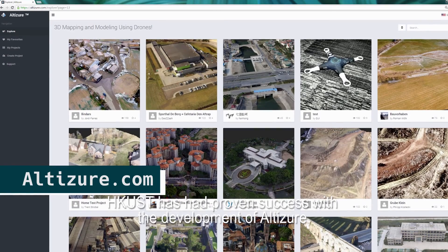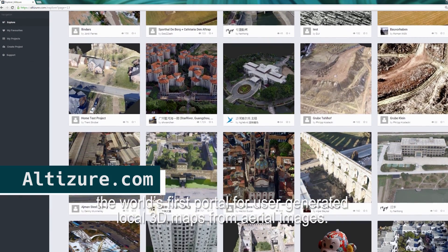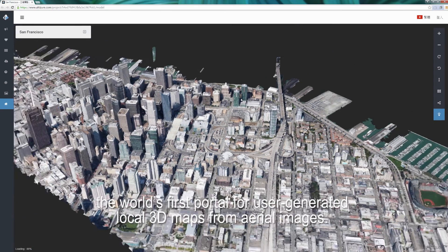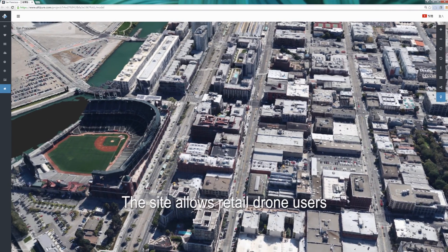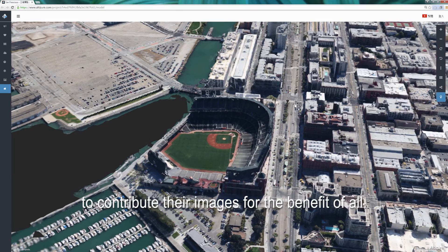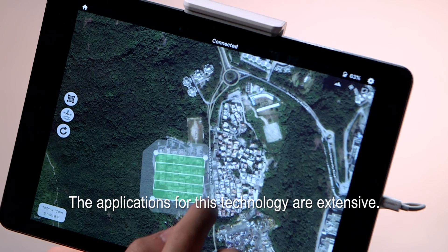HKUST has had proven success with the development of Altuzer, the world's first portal for user-generated local 3D maps from aerial images. The site allows retail drone users to contribute their images for the benefit of all. The applications for this technology are extensive.